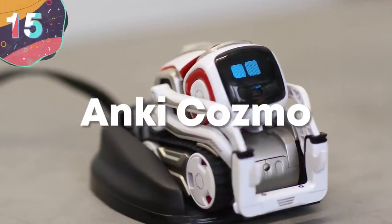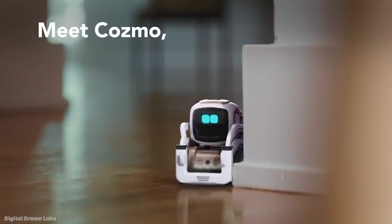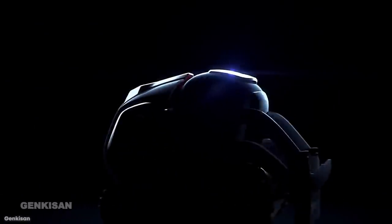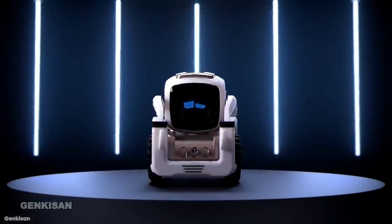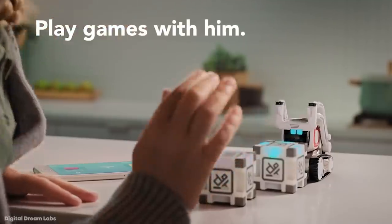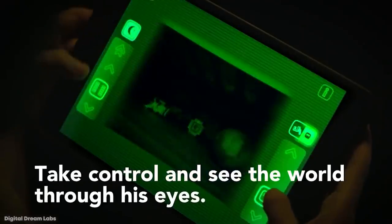Number 15: Anki Cosmo. Starting off our list is something a little more accessible, fun, and perhaps a harmless robot — the Cosmo from San Francisco-based Anki. Anki comes with an AI that its creators have named the Emotion Engine. Cosmo reacts to situations just as a human would, using the full range of emotions from sadness to rage.